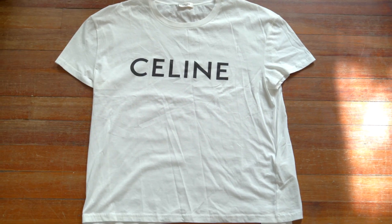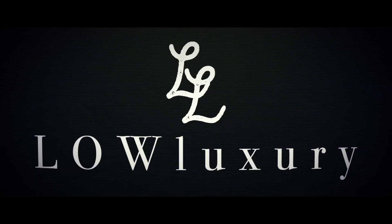Welcome back to Low Luxury, the channel where I show you what authentic luxury clothing and streetwear looks like. Today we're taking a look at a piece from one of the top luxury fashion brands and one of my up-and-coming favorites — a much maligned brand and designer that I think deserves a look: Celine. I made a video about Eddie Slimane, the lead designer, and how he's actually way better than people give him credit for. We have the classic logo t-shirt here, a staple piece of the new Celine under Eddie Slimane.